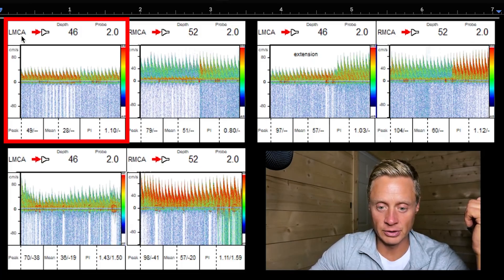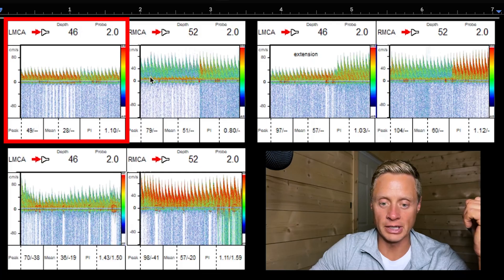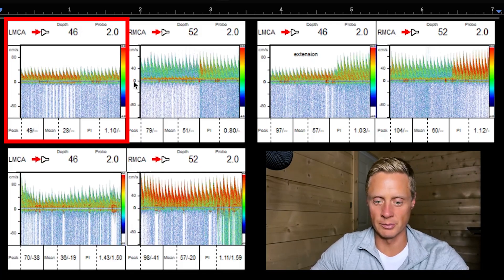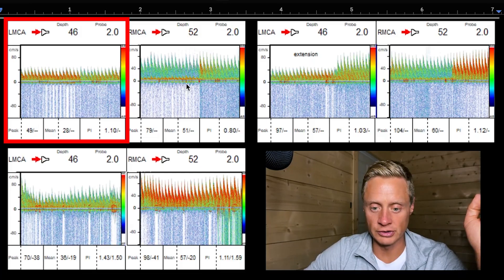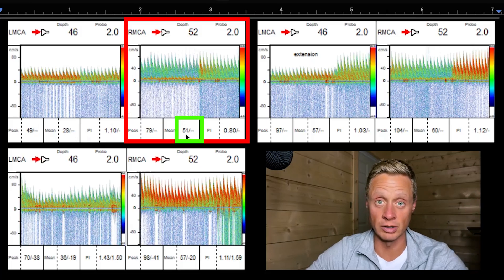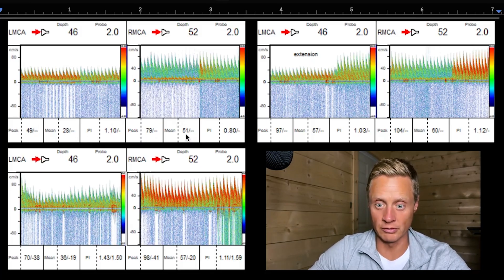In the left middle cerebral artery you can see all these waves — each one is a heartbeat. The bigger the waves, the more blood is flowing through, to keep it simple. If you look at the left versus the right, you can see the left one is a lot smaller: 28 centimeters per second versus the right, which is 51 centimeters per second. Hang with me, because this is important.